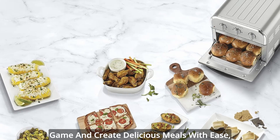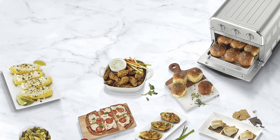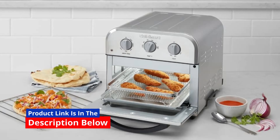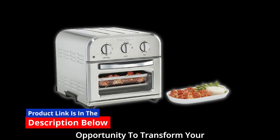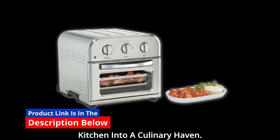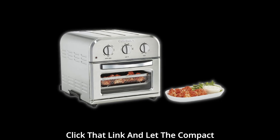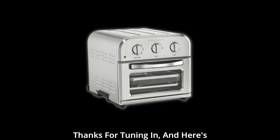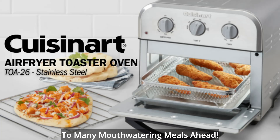If you're ready to elevate your cooking game and create delicious meals with ease, click the link in the description below to make this culinary marvel yours today. Don't miss out on the opportunity to transform your kitchen into a culinary haven. Click that link and let the compact air fryer toaster by Cuisinart be your cooking companion. Thanks for tuning in, and here's to many mouth-watering meals ahead.